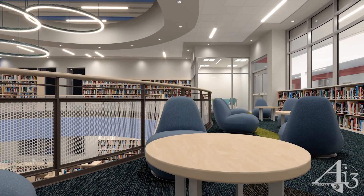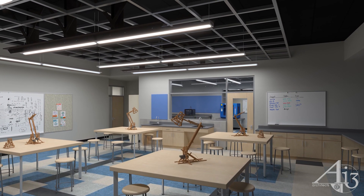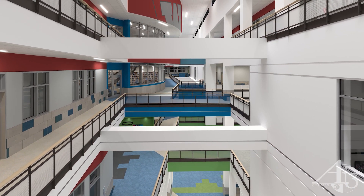Most of all, it is a vibrant nexus of learning and growth for the students, because it is their creativity, their energy, their vision, and their passion that are the ultimate future of Watertown.